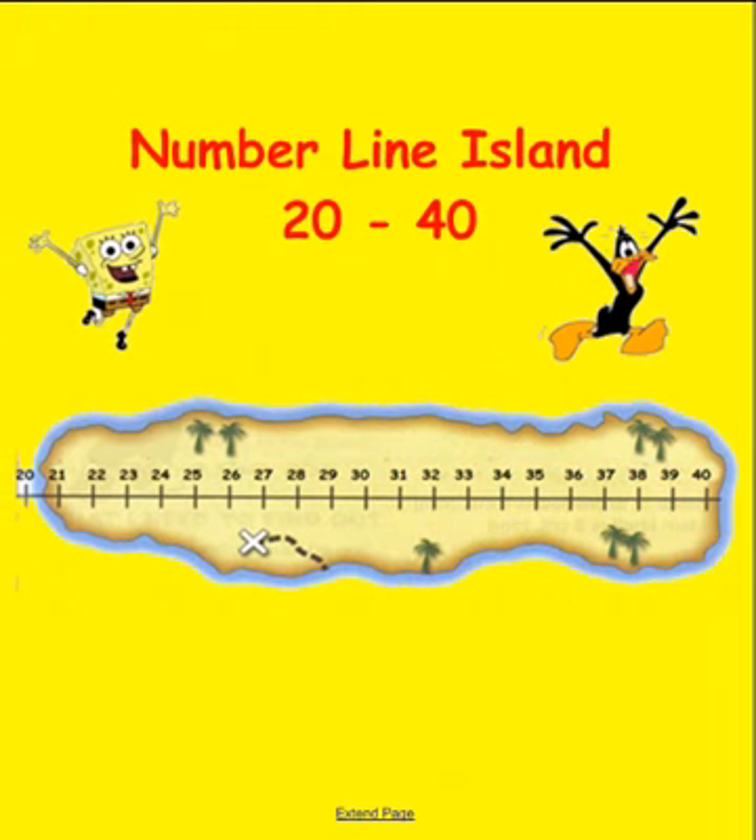We're looking at the numbers 20 to 40. Over here on the extreme left we have the number 20, then it goes 21, 22, 23, 24, 25, 26, 27, 28, 29, 30, 31, 32, 33, 34, 35, 36, 37, 38, 39, and finally 40. Some of the clues to get off Number Line Island involve identifying numbers between or after others.